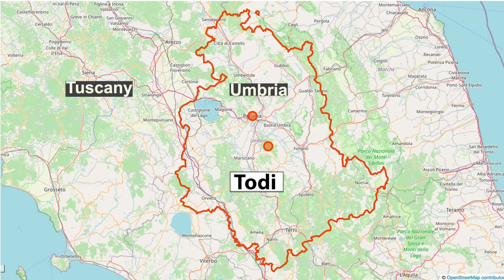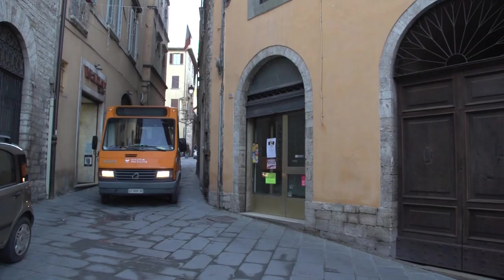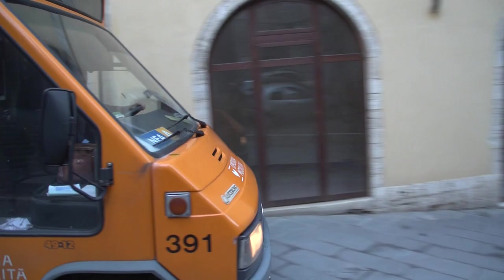Umbria is an amazing place. It's not as well known as Tuscany, but it's very similar, equally beautiful, and in some ways more charming because it's a little bit less crowded, a little bit less touristic. And it has these amazing towns — Perugia, Gubbio, Spoleto, Spello, and Assisi, the most famous of Umbrian towns. And then finally here we are in Todi, a spectacular place.